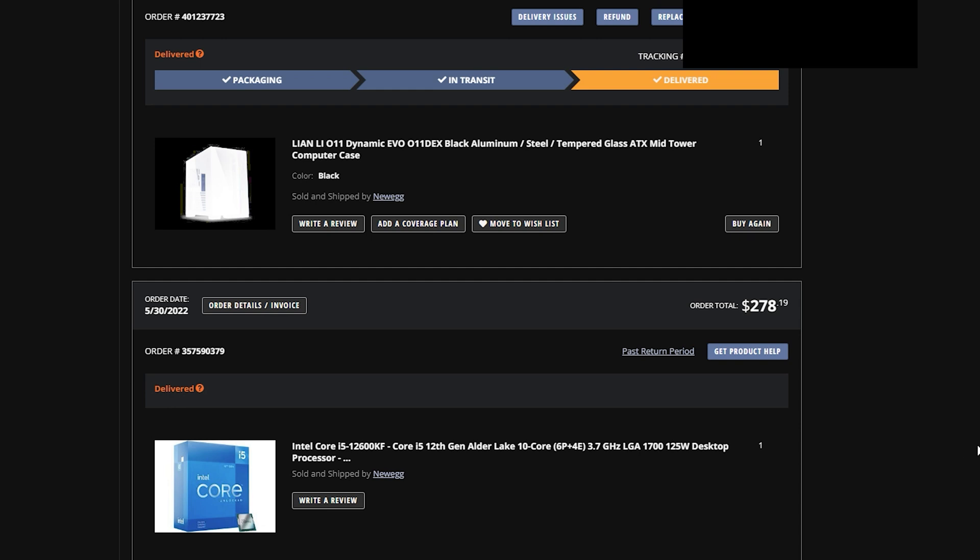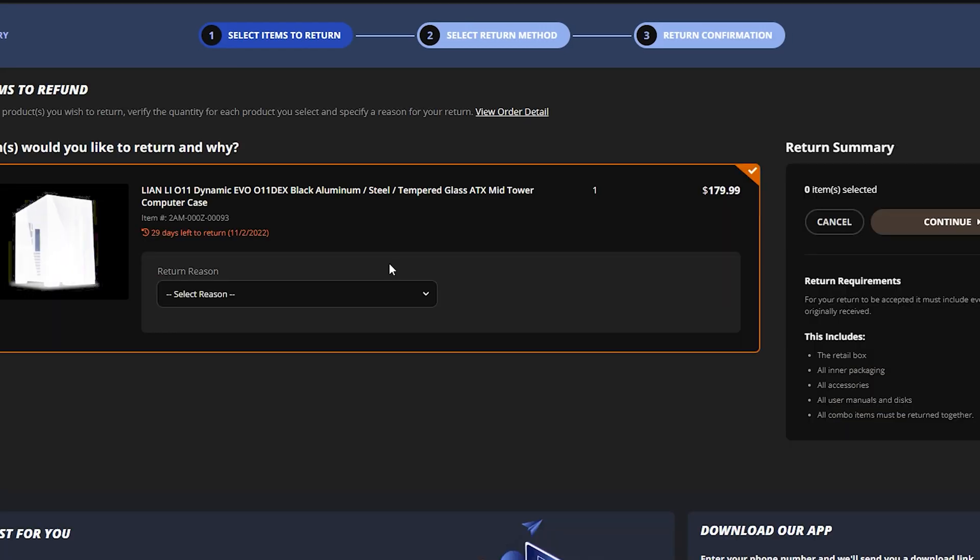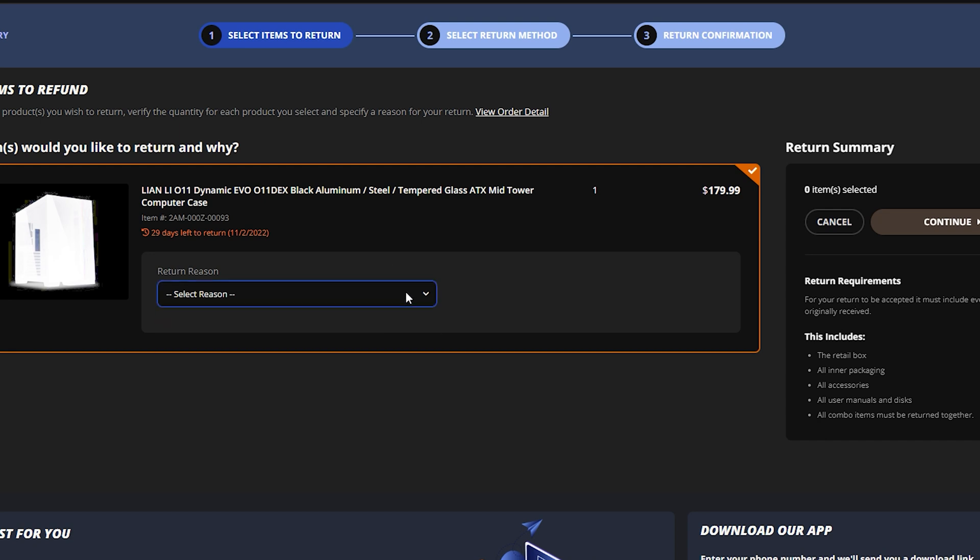After I found the case was damaged, I went into Newegg and attempted to return the item. If you've returned anything on Newegg before, you know it's a relatively easy process — you go into the menu bar, select return, tell them what's wrong, and you usually get a return label. But when I went to return this PC case, I got a whole different response.